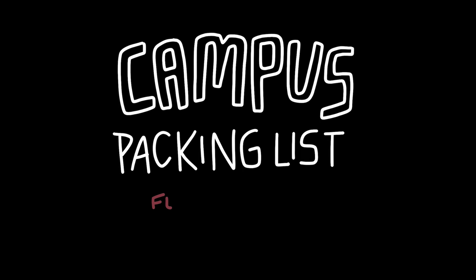If you or your parents are wondering what to bring to college, here's a nifty list.